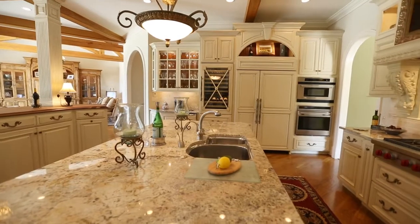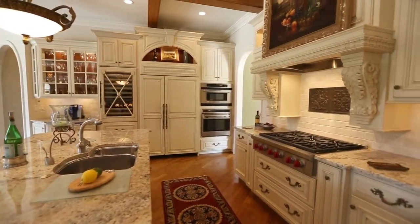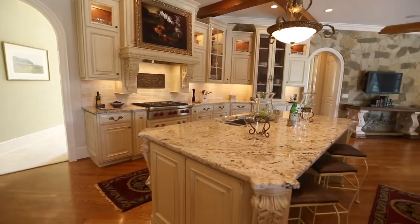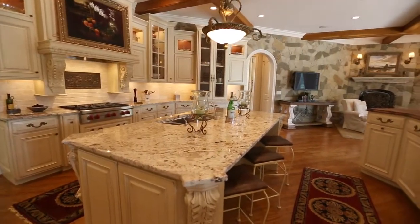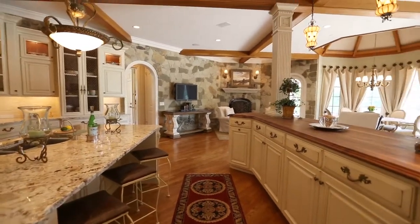The kitchen is the center of the home and features a Wolf gas range and fully integrated refrigerator, wine cooler, beverage drawers, warming drawer, and even a pet food drawer. The gorgeous walnut outer island makes entertaining a breeze.